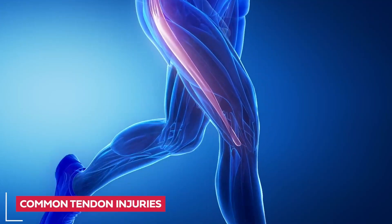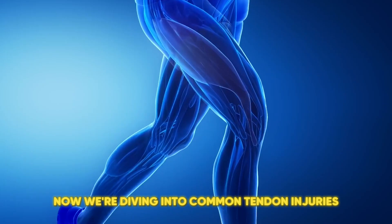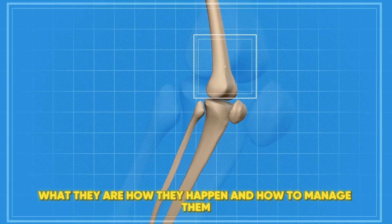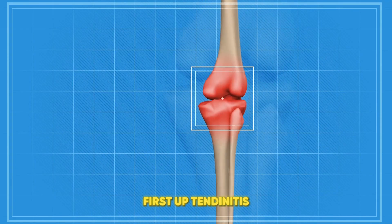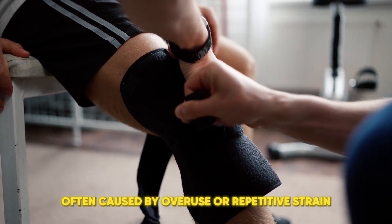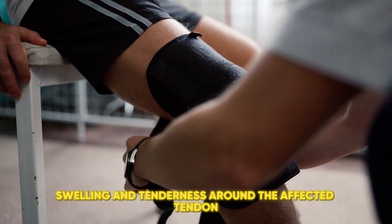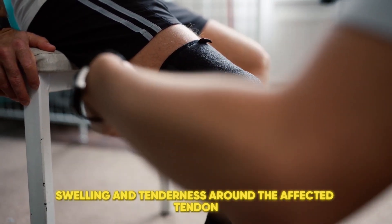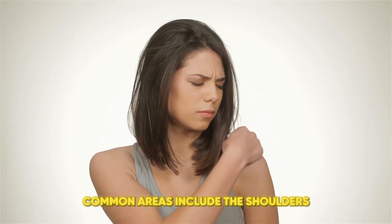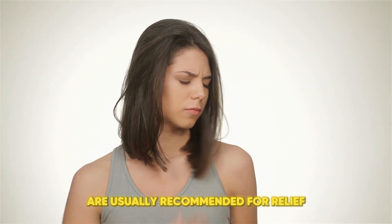Common Tendon Injuries. Now we're diving into common tendon injuries — what they are, how they happen, and how to manage them. First up, tendonitis. This is an inflammation of the tendon, often caused by overuse or repetitive strain. You might experience pain, swelling, and tenderness around the affected tendon. Common areas include the shoulders, elbows, and knees. Rest and anti-inflammatory treatments are usually recommended for relief.